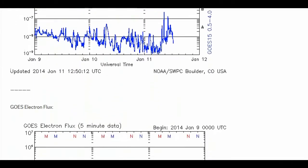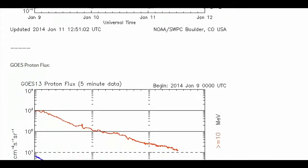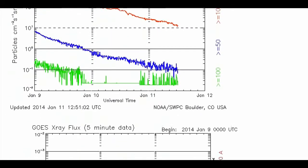Observing Venus through a telescope can be dangerous. Even a quick inadvertent glimpse of magnified light from the nearby Sun can cause serious eye damage.